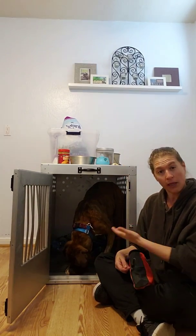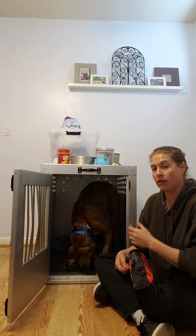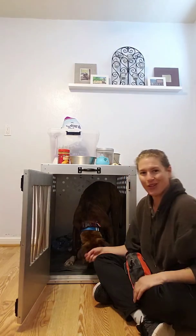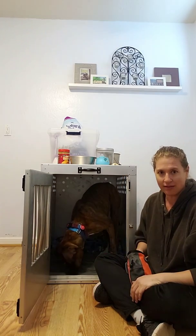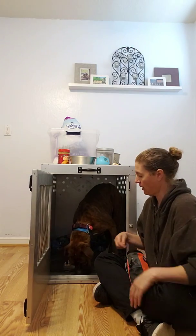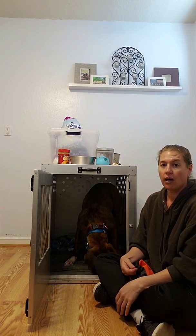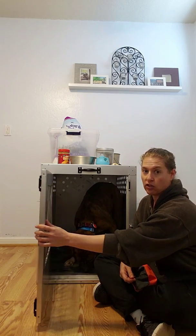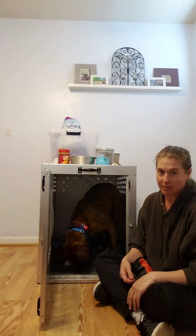I'm going to touch the door and give him treats. Because what does touching the door typically mean to a dog? When do we touch the door? We touch the door when we're going to close them into that kennel, right? So a lot of dogs — that's where they will start to panic. It's like, she's touching the door, I better start to worry. So I'm changing that association as I do this 100 times a day.